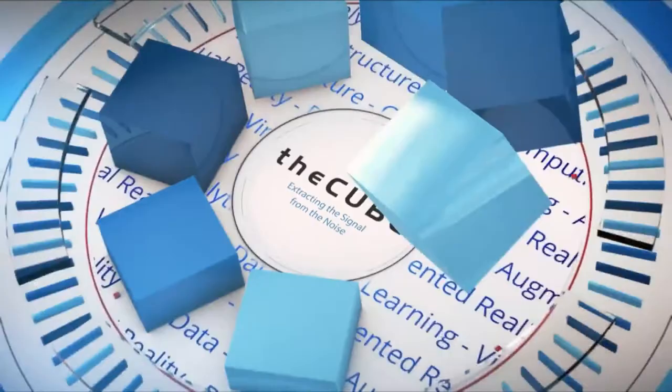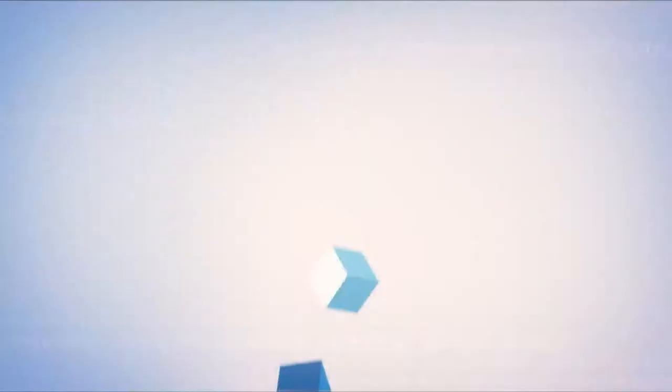Live from Las Vegas, it's theCUBE, covering HPE Discover 2017, brought to you by Hewlett Packard Enterprise. Welcome back everyone, live here in Las Vegas. This is theCUBE's special presentation of Hewlett Packard Enterprise, HPE Discover 2017. I'm John Furrier with theCUBE, my co-host Dave Vellante, for the next three days of wall-to-wall coverage here in Las Vegas.